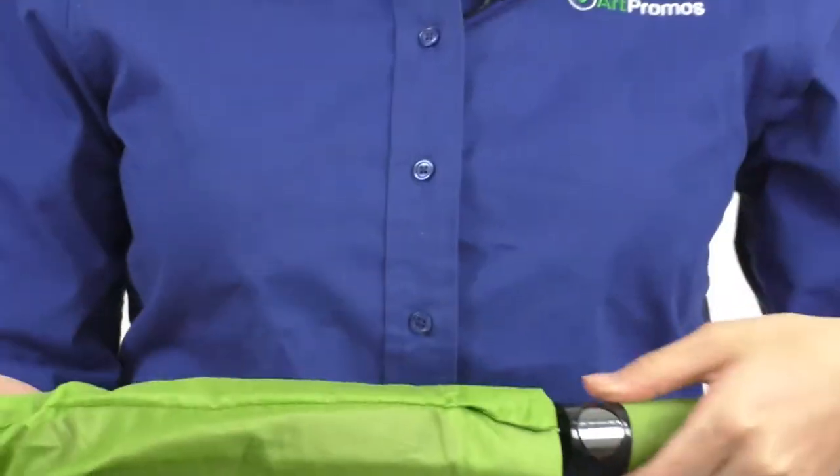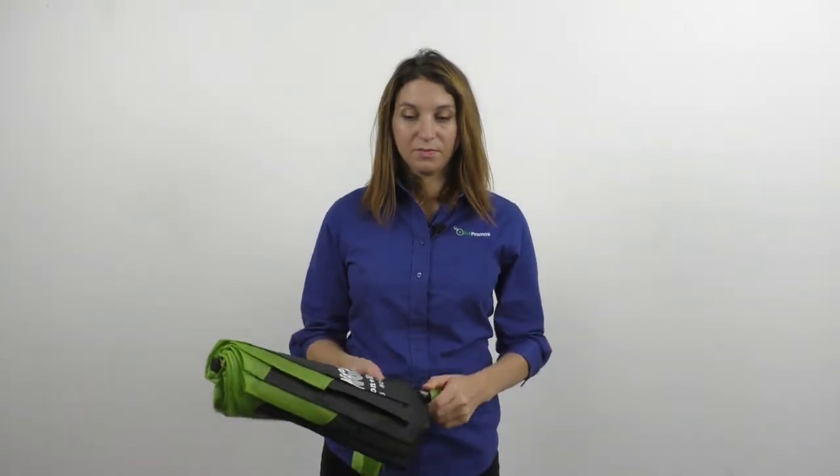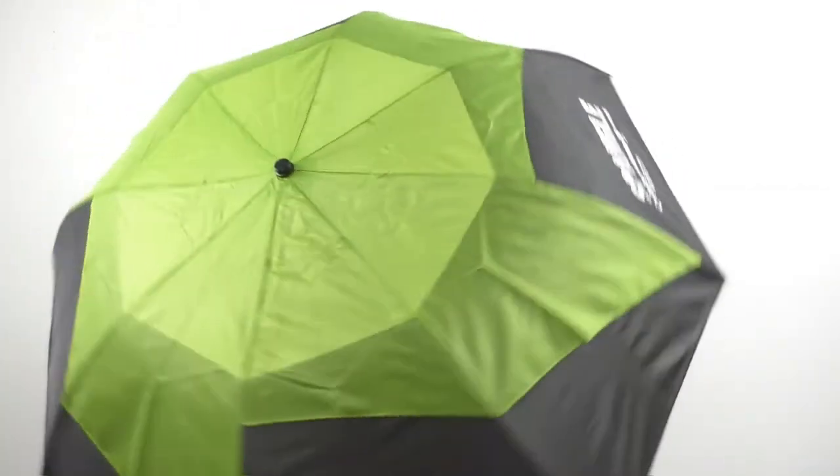It's made of pongee material and comes with a matching sleeve. This umbrella is available in several bright and fun accent colors such as black with fuchsia, grey, lime green, orange, red, or royal blue.